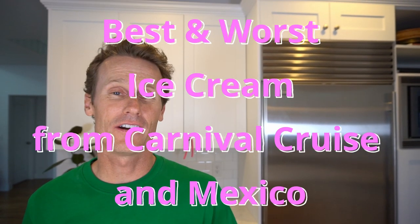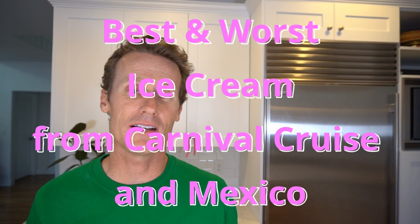Hey everyone, it's Mark from Ice Cream Meltdown, and I just got back from an awesome vacation. I went on a Carnival Cruise to Mexico — first time I've ever been on a cruise ship. In this video, I'm going to give you my review of the best and worst ice cream flavors I tried on the Carnival Panorama, plus a couple of stops in Mexico. Stick around to the end and I'll show you a preview of a Mexican-inspired ice cream I just picked up at Trader Joe's.